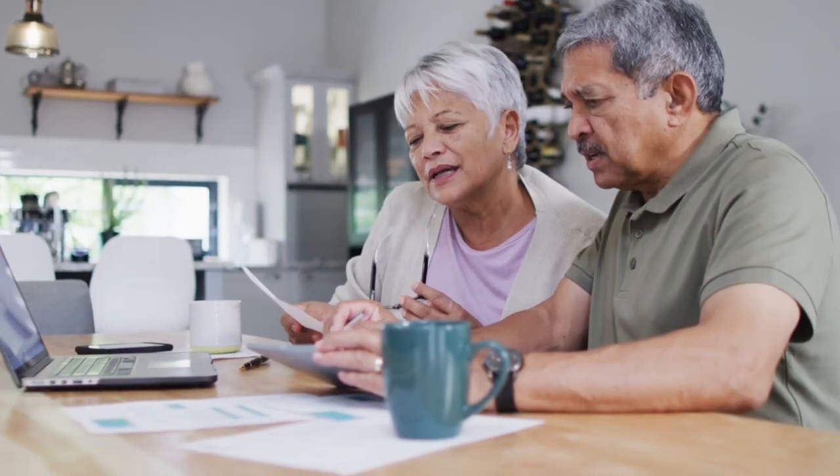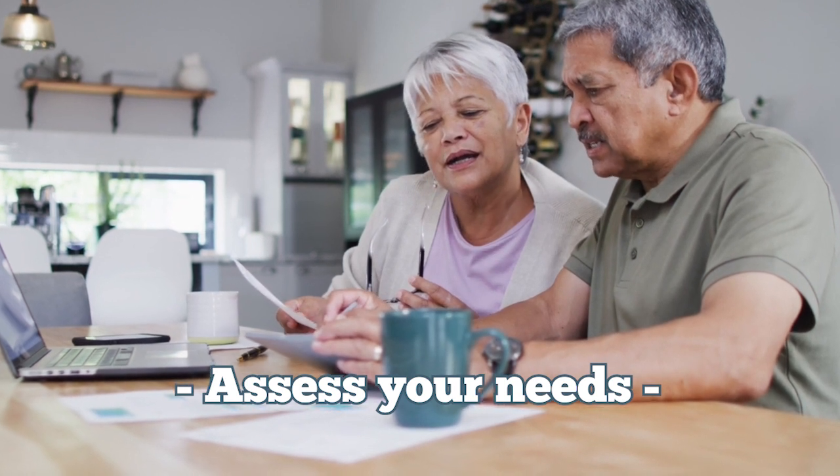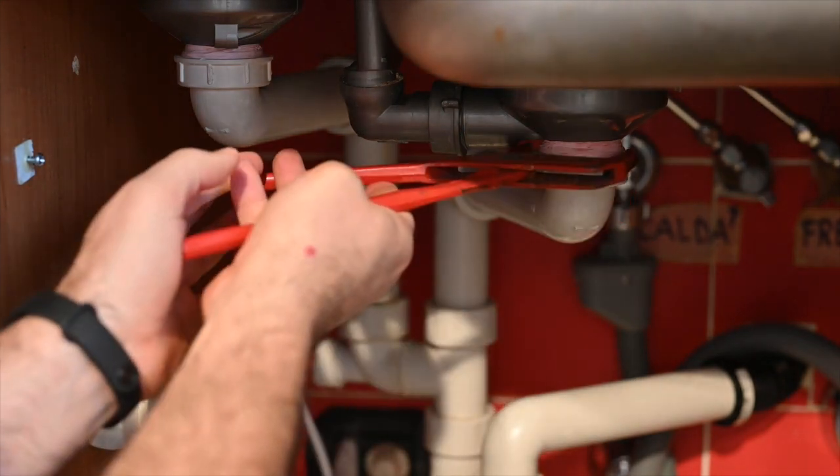Here are some steps to consider when doing the right-sizing process. First, assess your needs. Determine the reasons why you should make a move — maybe to reduce maintenance issues with your home, save money, simplify your lifestyle, or get to a home that has fewer steps and features that better suit your needs.